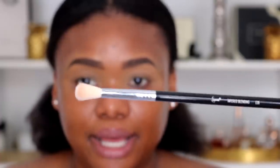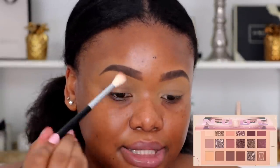I really like the head of this brush, and we're going to start placing our transition shade. I'm starting with a shade called Teddy and I'm placing this in my crease, spreading it upwards to start slightly defining.